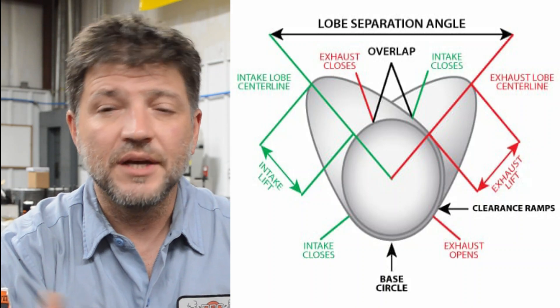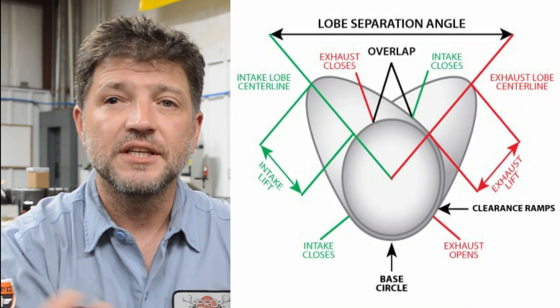Duration is the amount of time measured in degrees of crankshaft rotation in which a valve is off its seat, or open. Duration at 50 thousandths of an inch is the industry standard for determining duration and begins measuring from the point where the valve opens from 50 thousandths of lift. The confusing thing about duration is the difference between advertised and at-50-thousandths-lift duration. Most cam manufacturers differ in where they start and finish measuring for advertised duration — some will start at 4 thousandths of an inch, some at 8 thousandths, and some somewhere in between. That's why the 50 thousandths lift numbers are the best to go by.